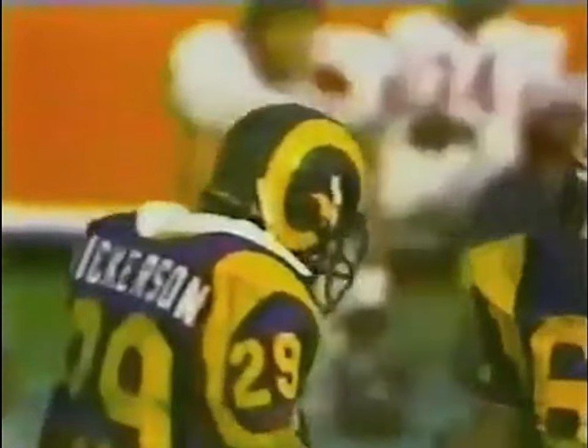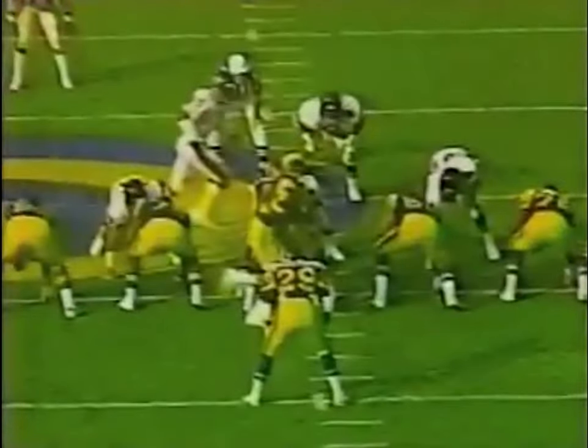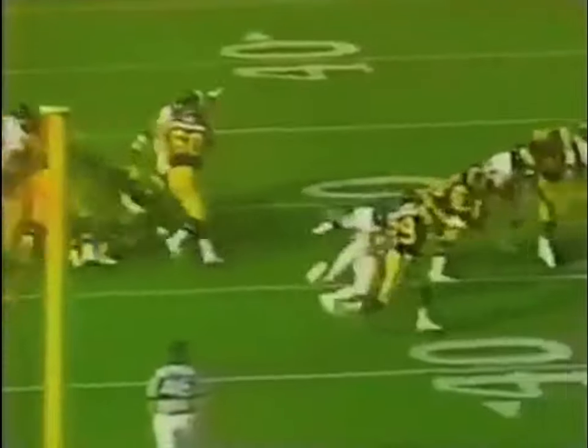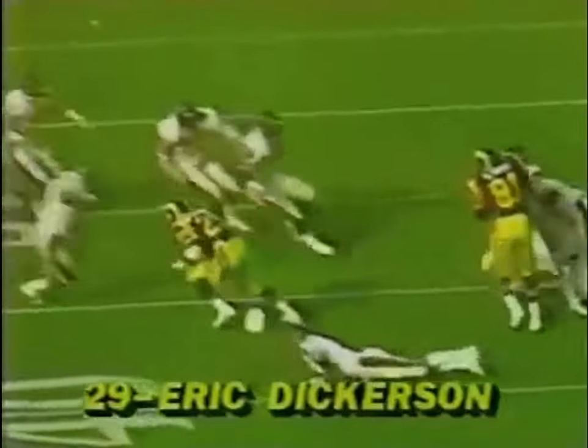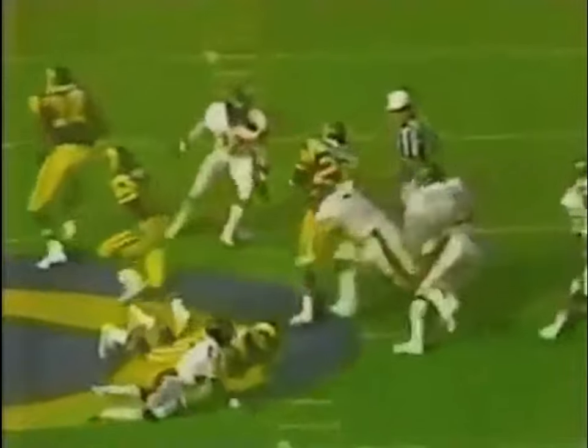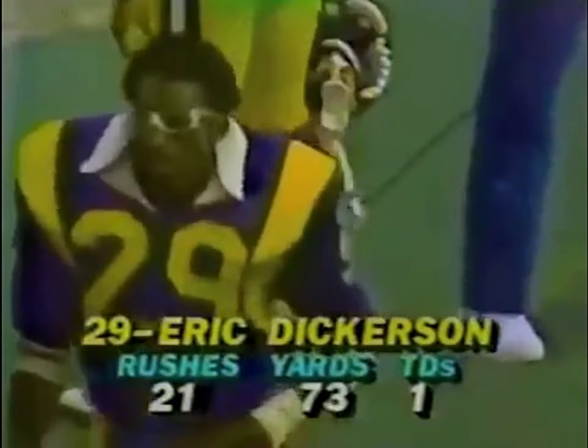This is Eric Dickerson cutting it back — what a move. Dickerson inside the 45 with a couple of nice moves, got through David Simmons and was stopped by Steve McMichael. First down, Rams. Yes, it was David Simmons who got the handle on him, and he came back. Richardson forced him back to the inside — it was a nice move, but he had some room to the outside. Good running by Eric Dickerson — you can't take it away from him. 11-yard gain for Dickerson.